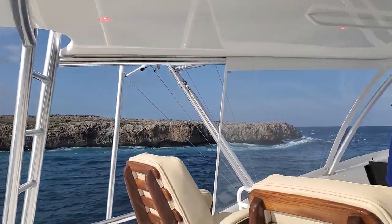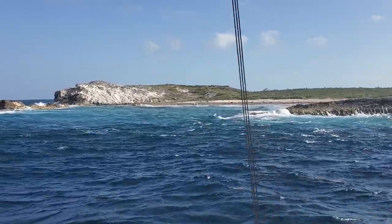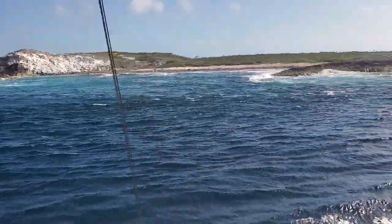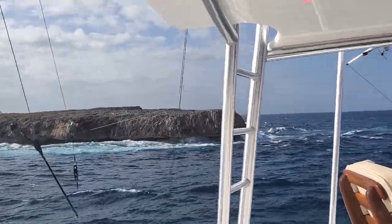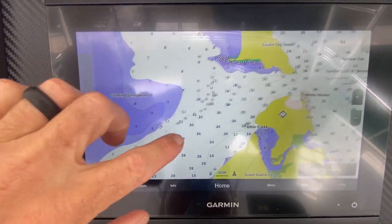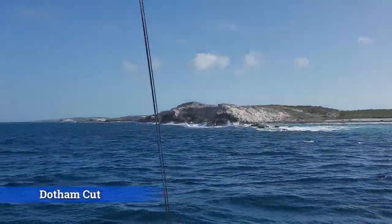The cut between the White Horses and Guana — not a lot of margin for error here. Nice and deep, lots of current. What is it? South Cam Cut. South Cam Cut — oh my god, look at that. That's just some gnarly shoreline there.